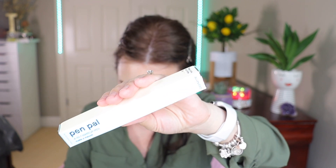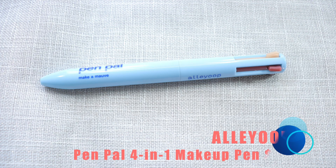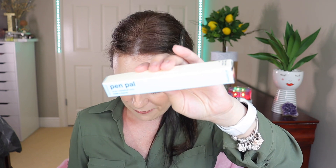Next we have the Pen Pal four-in-one makeup pen by Ali Youp. The Pen Pal is for when you need a quick look or touch-up on the go and you don't want to carry your whole makeup bag. It's the convenience of four essential products in one easy-to-use, easy-to-stash click pen — just click down on a color and apply for a fresh natural look wherever you are. This retails for $25.